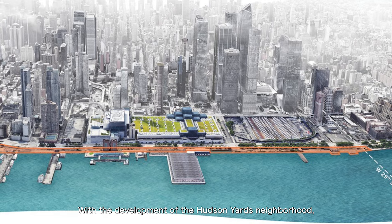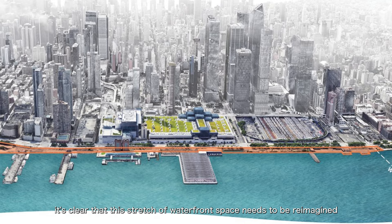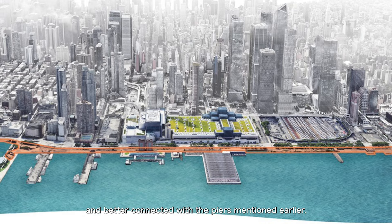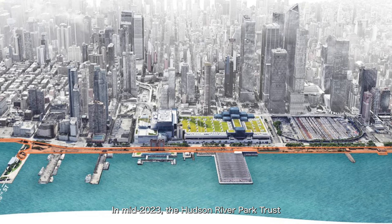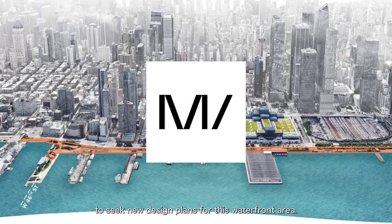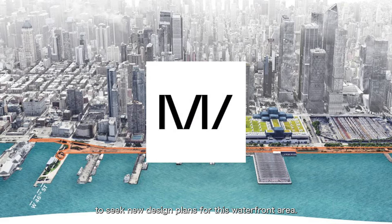With the development of the Hudson Yards neighborhood, it's clear that this stretch of waterfront space needs to be reimagined and better connected with the piers mentioned earlier. In mid-2023, the Hudson River Park Trust issued an RFP — Request for Proposals — to seek new design plans for this waterfront area.